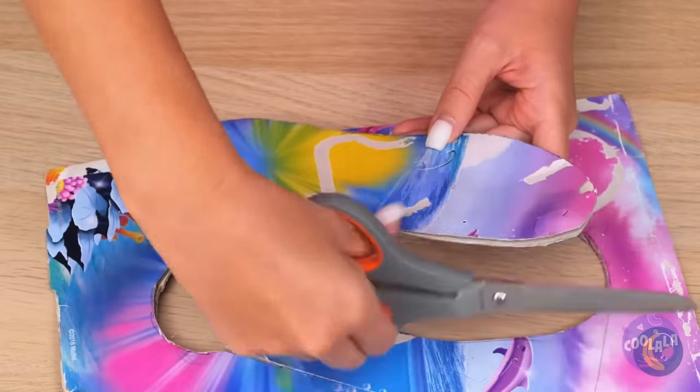He broke yours, so let's break his. Too soon? Where's that tape? What a waste of good strawberries.